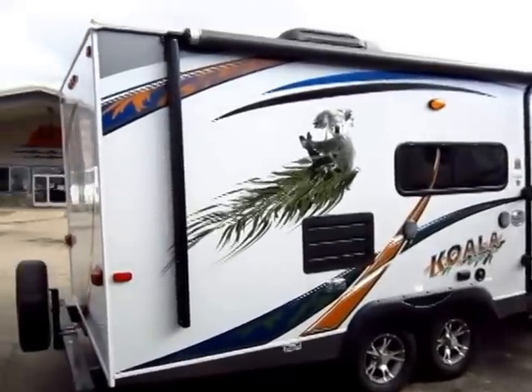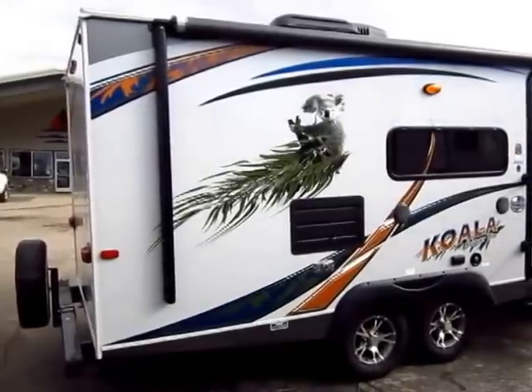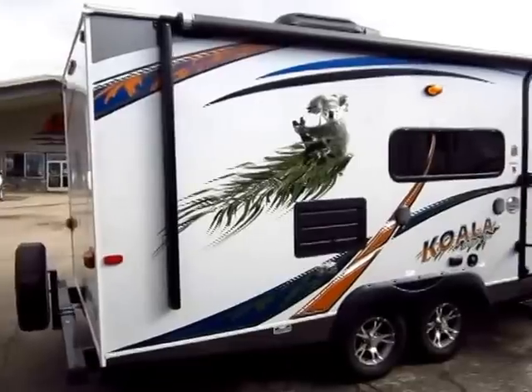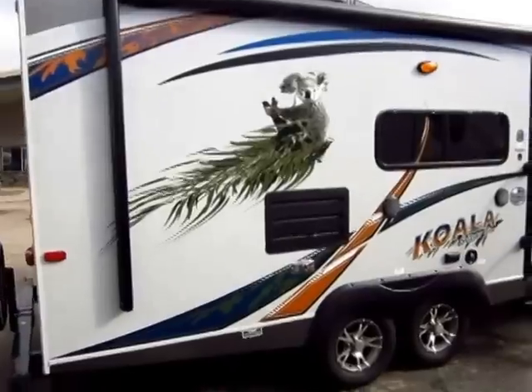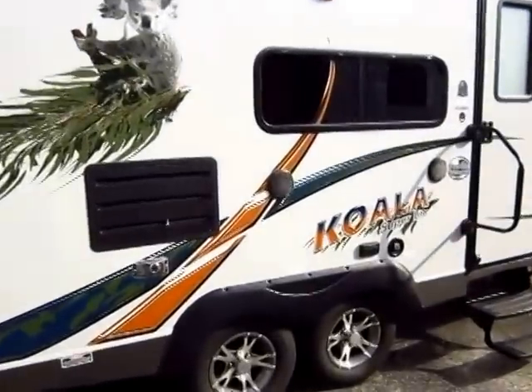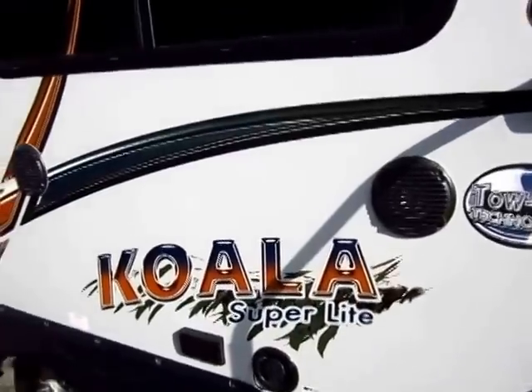I see a lot of things I like. I love the full body color package because the graphics are in great shape — nothing sun faded or sun bleached whatsoever. The power awning goes almost the entire length from front to back, which is always a plus. With smaller trailers you don't always get a lot of patio space, but this one does a good job of giving you maximum space.